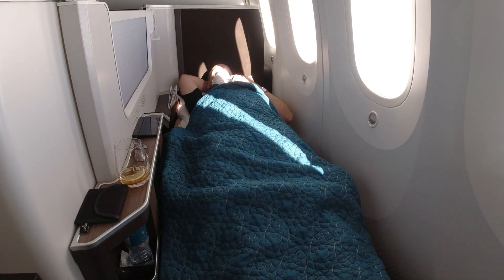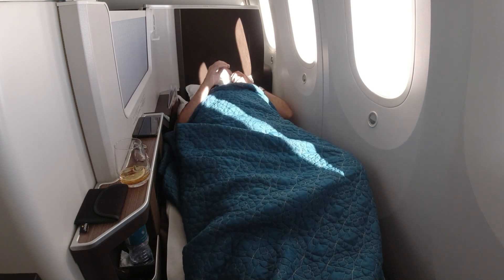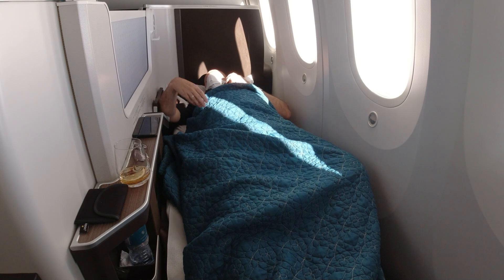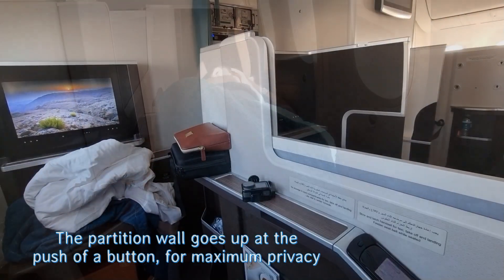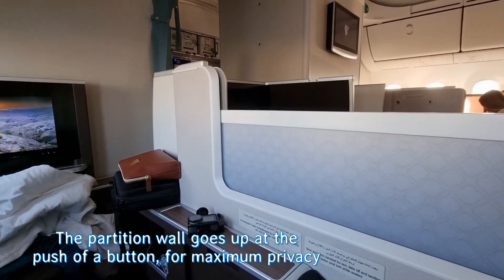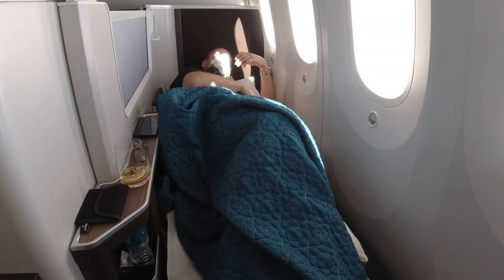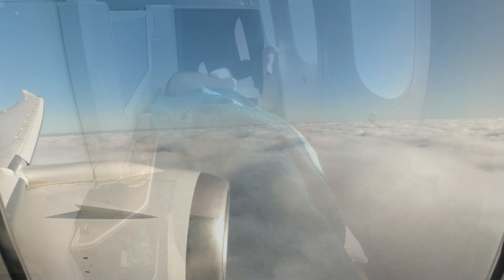It's two hours before landing and it's so nice to lie down now. There is so much space here — especially under this armrest there's a lot of space. We can also put this up for even more space, and then this armrest goes down to the same level as the seat so you can turn around. It's really, really comfortable, really wide, a lot of space — phenomenal.